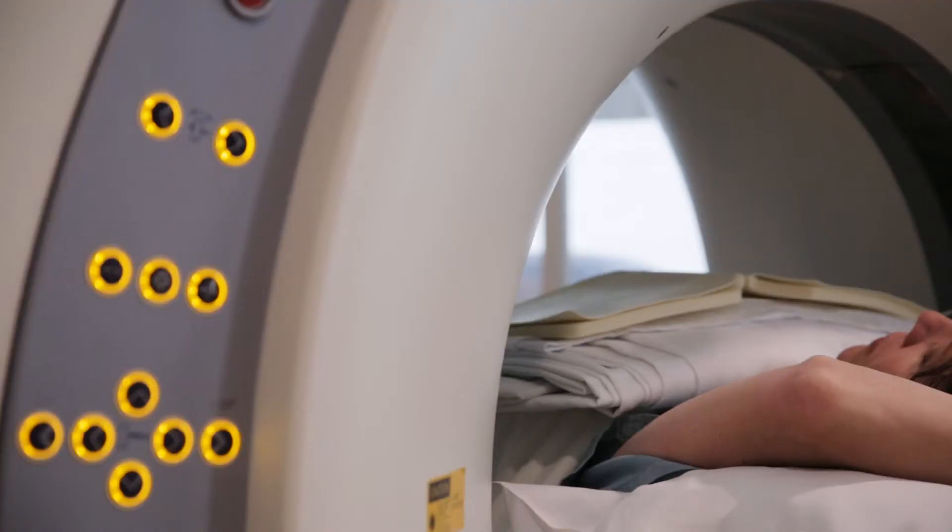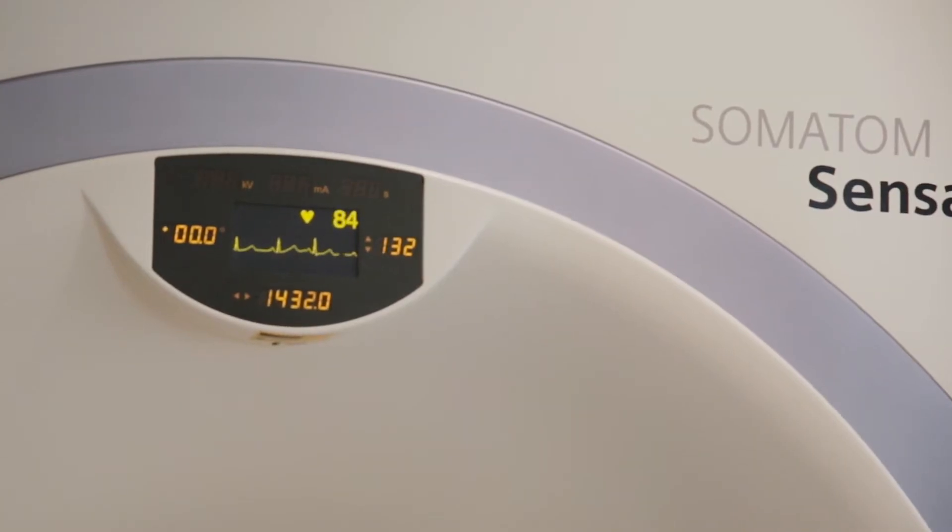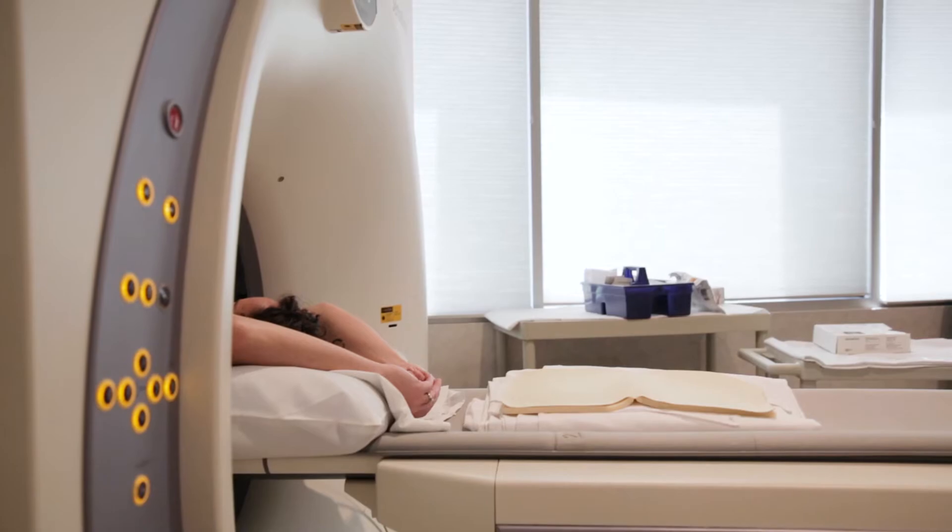In five minutes you could know your risk for a heart attack with one simple test. I had a patient today — a 69-year-old female whose brother had a heart attack in the last couple of weeks.